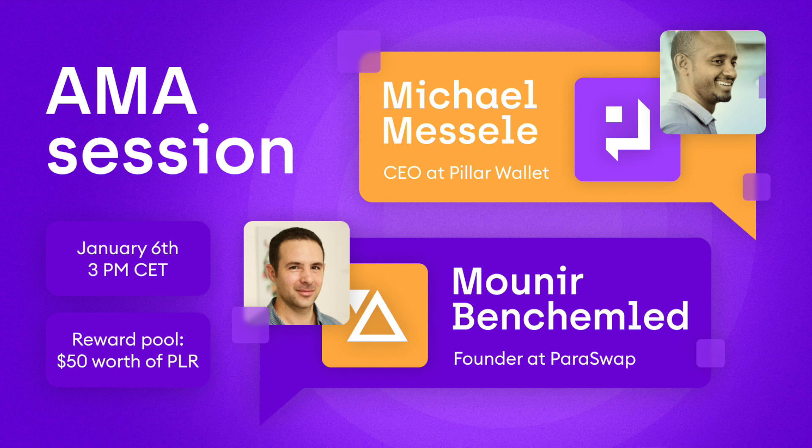A final community question from Sjoas, more likely for Paraswap: what would be the main benefits users will have for using your platform? The main benefit is getting a price that's better than the market, or at least equal to the best price in the market. For instance, if you're selling ETH for DAI and the best price is on Uniswap, that's the worst case you'll get.